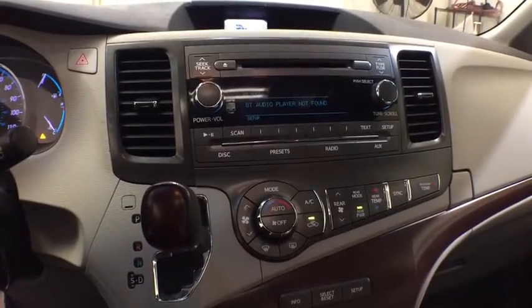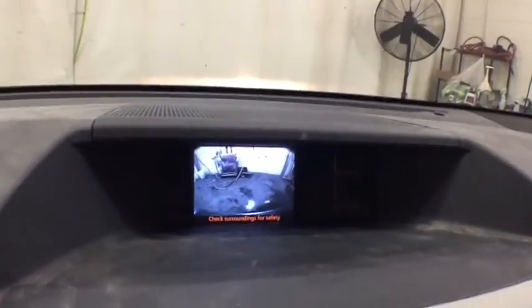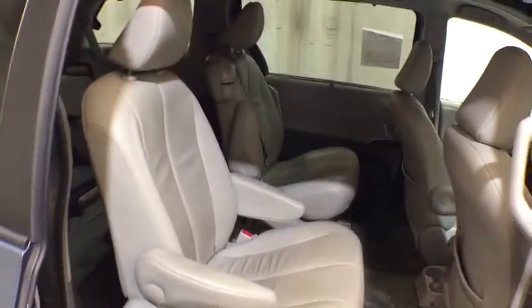Four-wheel disc brakes, aluminum wheels, cruise control, ABS four-wheel, front-wheel drive, rear defrost, auto-off headlights, AM-FM stereo radio, universal garage door opener. This vehicle offers reliability and good looks at a great price.